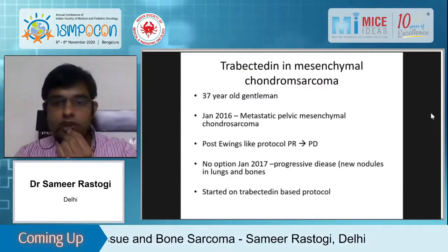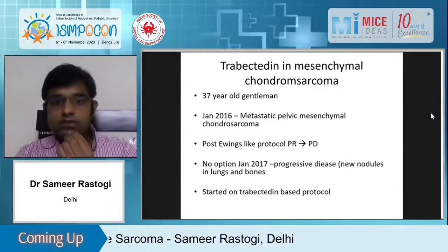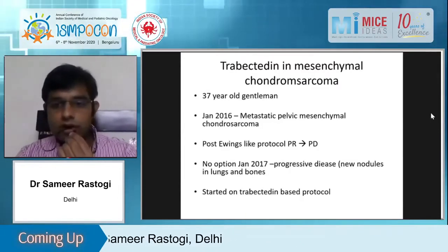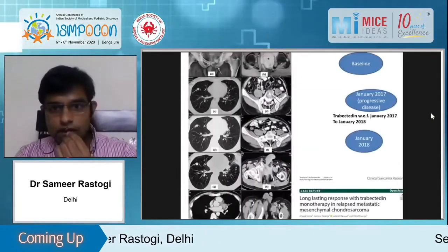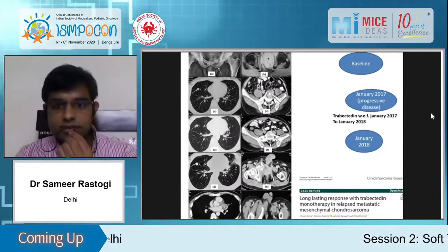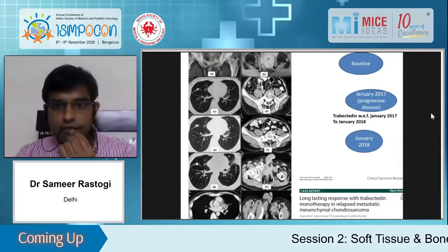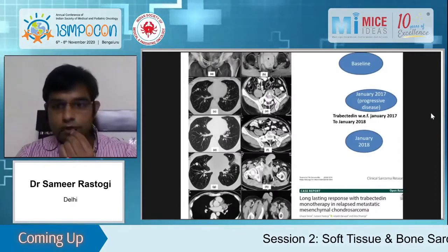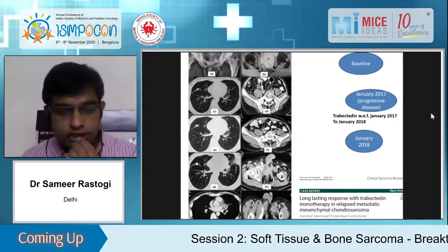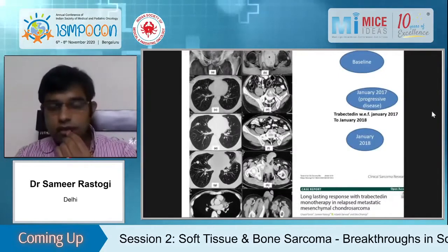We had a patient of mesenchymal chondrosarcoma in this cohort, initially treated like Ewing sarcoma. The patient had partial response followed by progressive disease, was given liposomal doxorubicin again with progressive disease, then was started on a trabectedin-based protocol. Baseline lesion and pre-trabectedin imaging showed that after one year the size of the lung nodule was the same and even the primary lesion was the same. However, the patient progressed rapidly after stopping trabectedin. This published case of mesenchymal chondrosarcoma had a translocation.